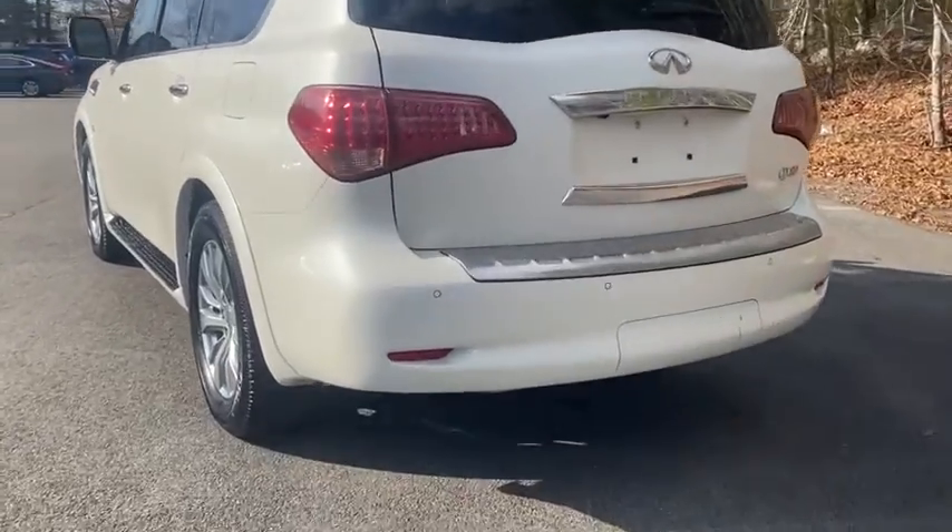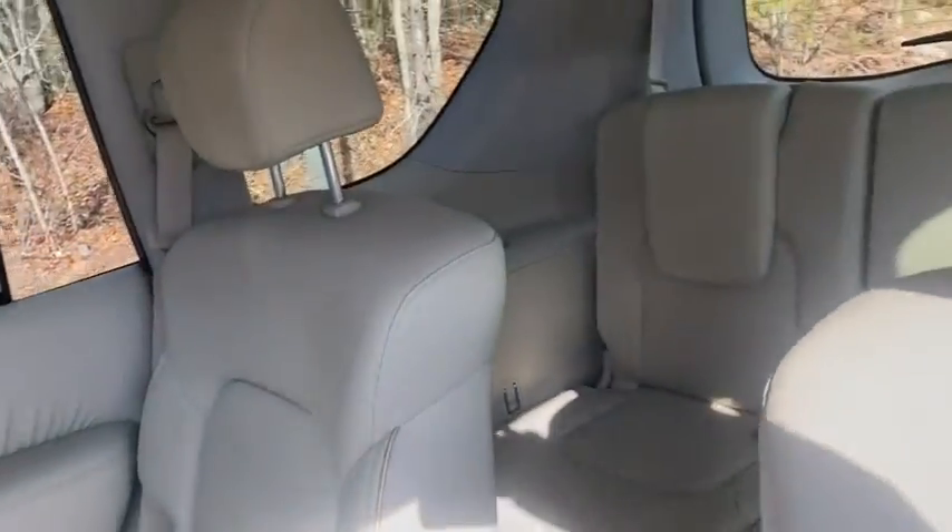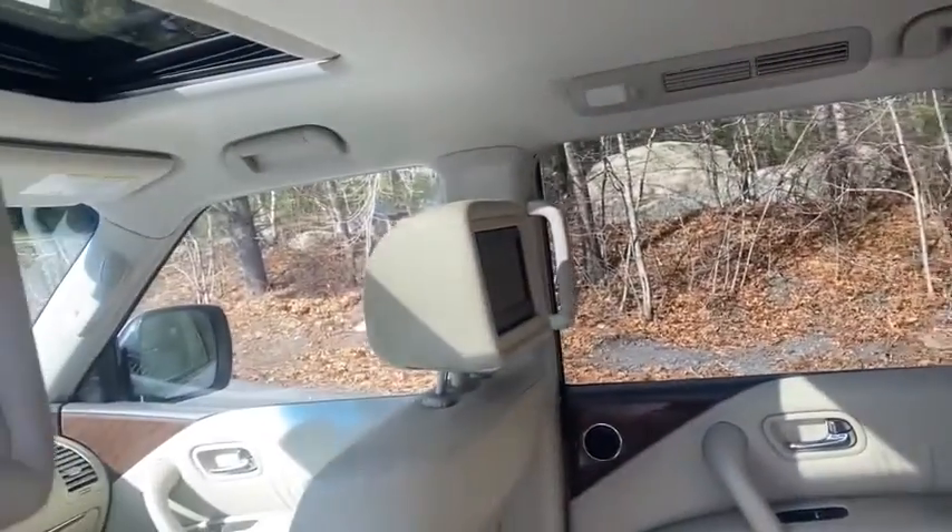It packs a strong engine, excellent manners, and a well-equipped cabin. The QX80 is the most fuel-efficient of its kind. This vehicle has less than 55,000 miles.